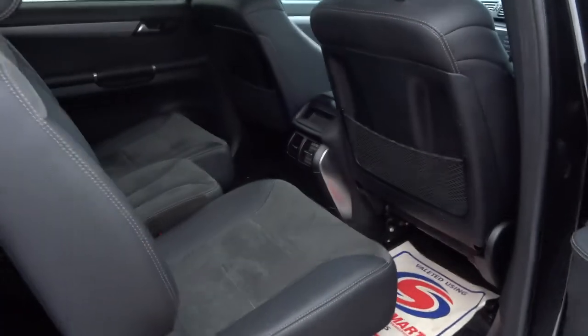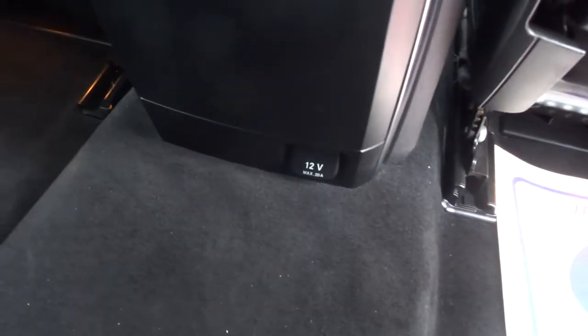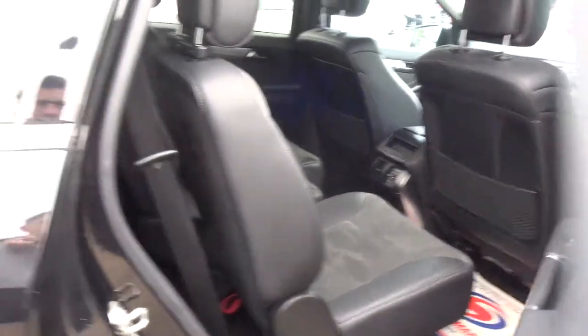Open the door and you can see we've got the half leather contrasting trim, rear air vents and the 12 volt inlet. There's also some storage on the back seats, and all of the seats fold down.